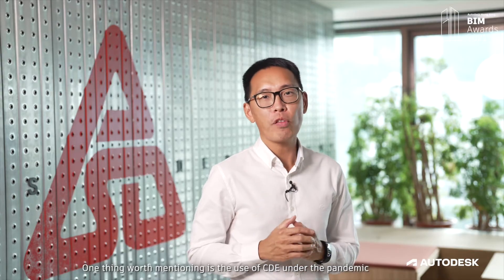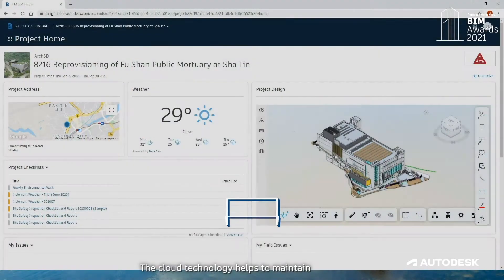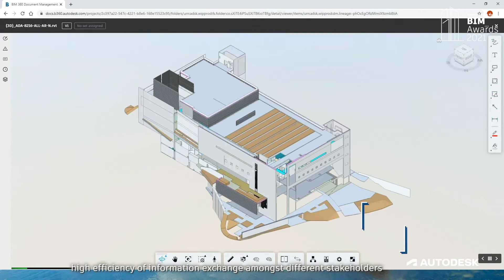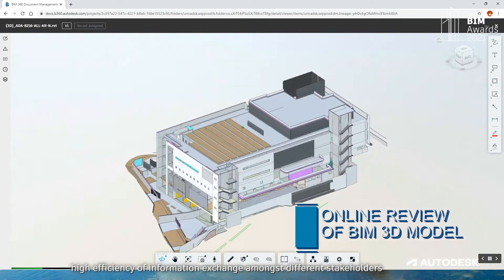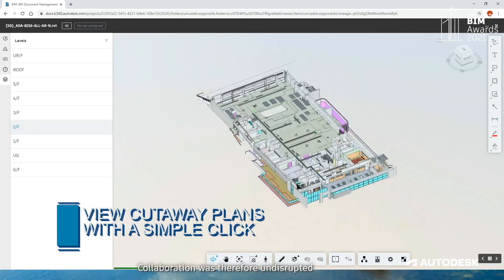One thing worth mentioning is the use of CDE during the pandemic. The cloud technology helps to maintain high efficiency of information exchange among different stakeholders. Even when we work from home, collaboration was undisrupted.